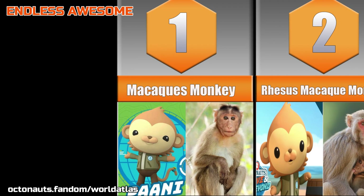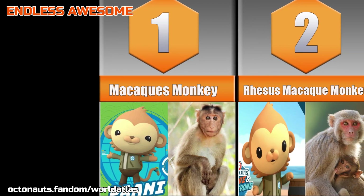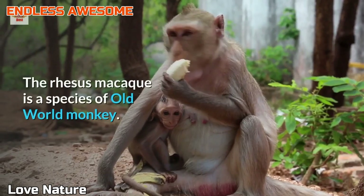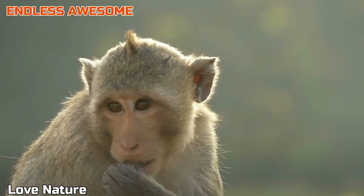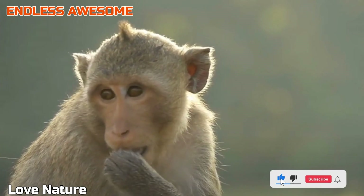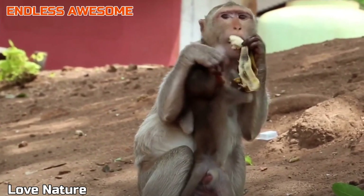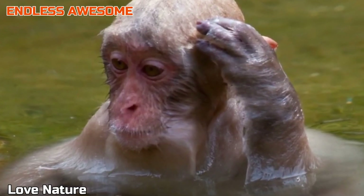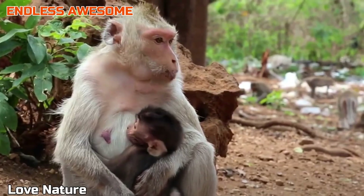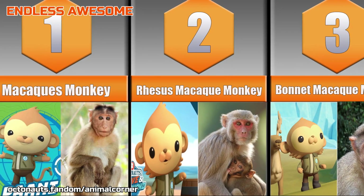Rhesus Micahki Monkey. One of the Micahki species that fits Pawnee is the Rhesus Micahki Monkey. This monkey's facial features have a close resemblance to our new friend. Rhesus Micahki Monkeys have brown grayish fur and a pale pink face. Another similarity this species shares with hydrologist Pawnee is their love for the water. As revealed by the Animal Corner website, Rhesus Monkeys are expert swimmers and find swimming enjoyable. Number 3.